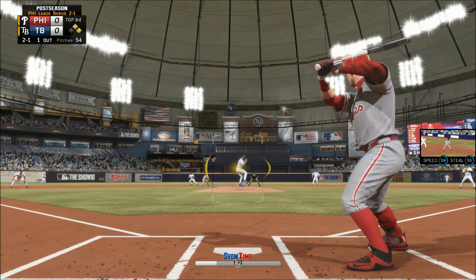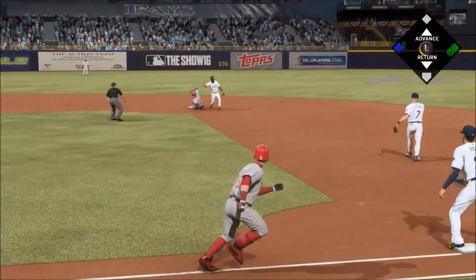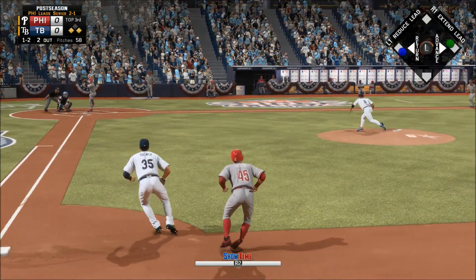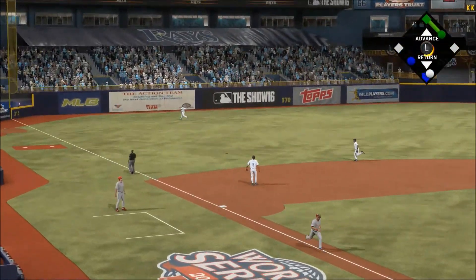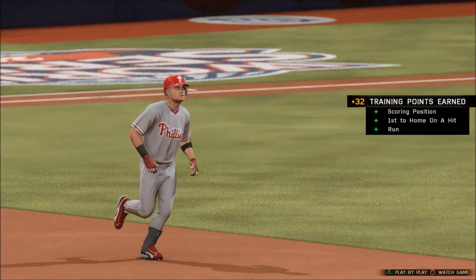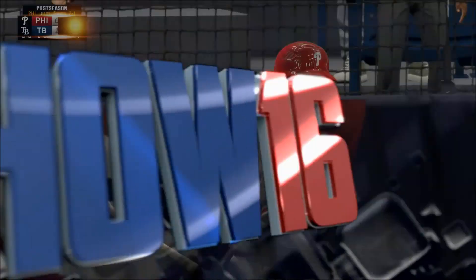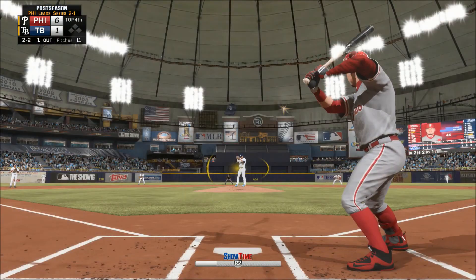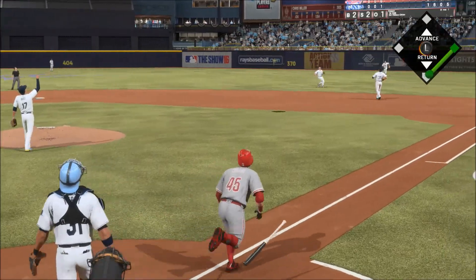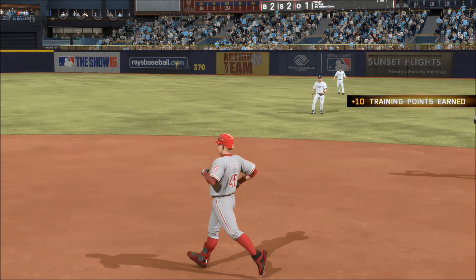Two balls and a strike. Swung on and chopped toward the hole — and the throw to second as they get the force out. Has to be thinking strikeout here. Belted high in the air out to left — racing back, now a leaping effort at the wall, but he comes up empty. This one is gone — home run. Has to ask yourself: was he trying to throw a fastball for a strike right there, or was he just trying to set up that changeup away? Levesque will wait on it and he's got it for out number two.